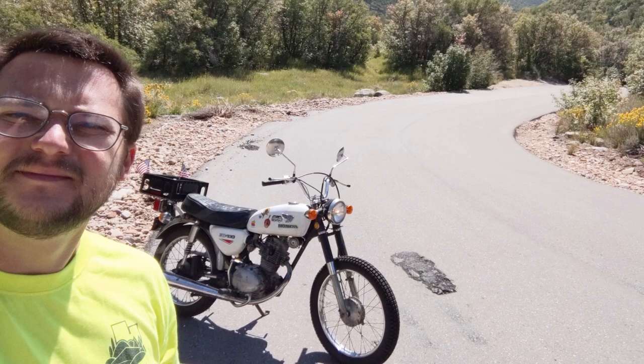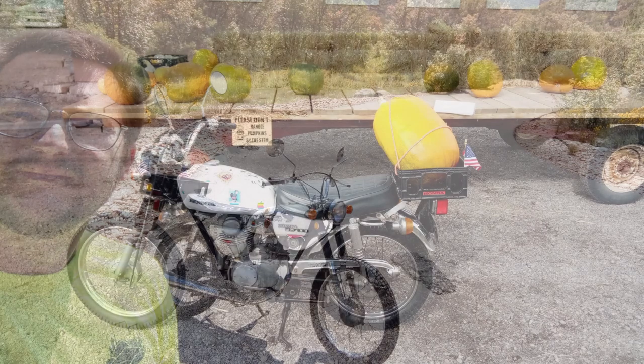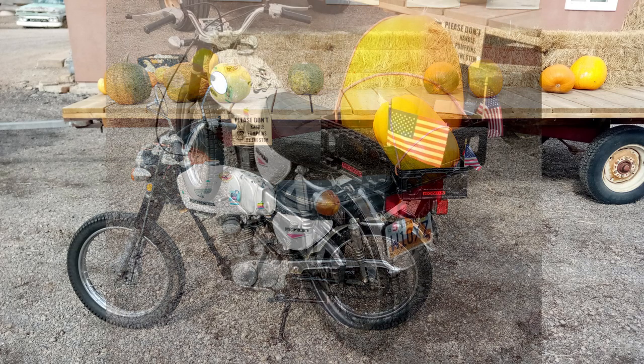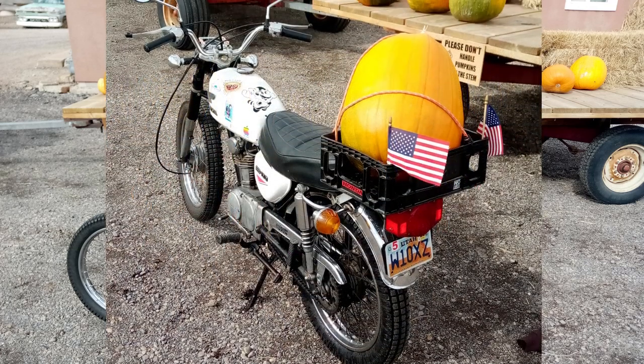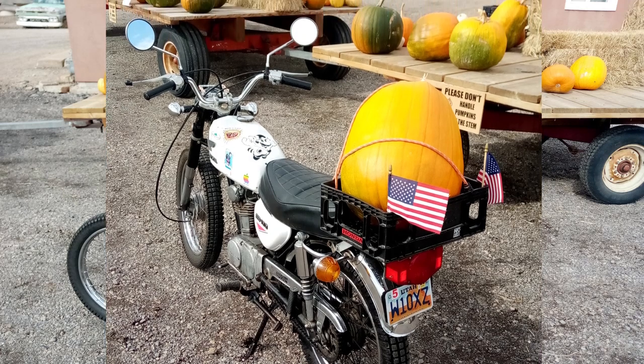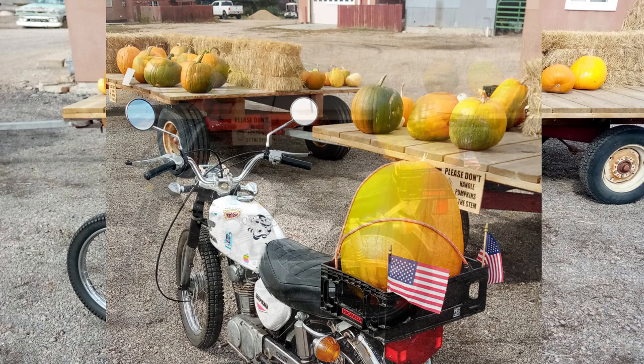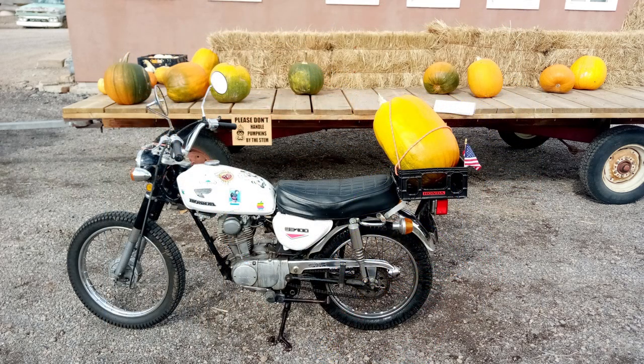My favorite memory with this bike is the day I brought home the biggest pumpkin I could find. In the end, I got about a year of decent riding from this bike, but there wasn't much power since it was only a 100, so I couldn't go too far. But I never needed to, and that's what I really liked about this bike. Eventually it wouldn't start — there was something wrong with the compression — so I sold it for about 800 bucks. I look forward to the day I can purchase another classic Honda and restore it.